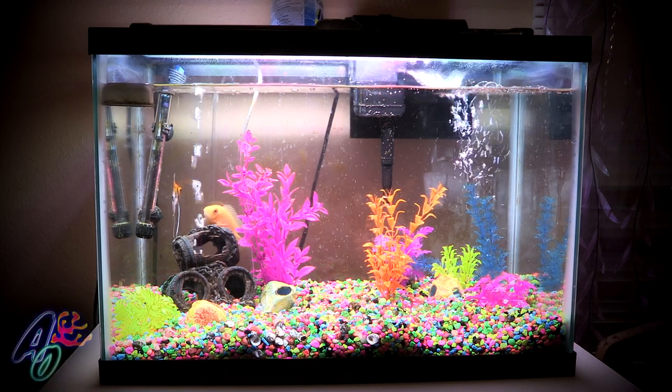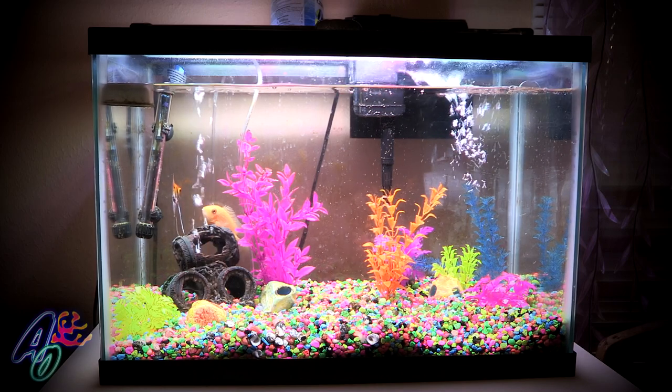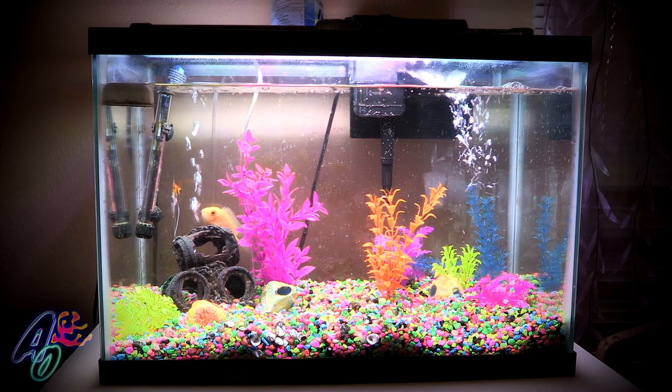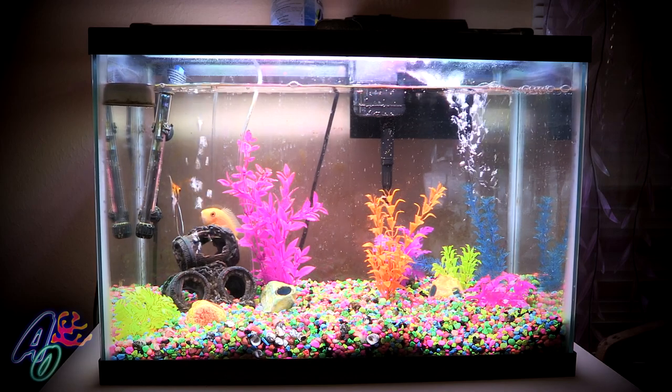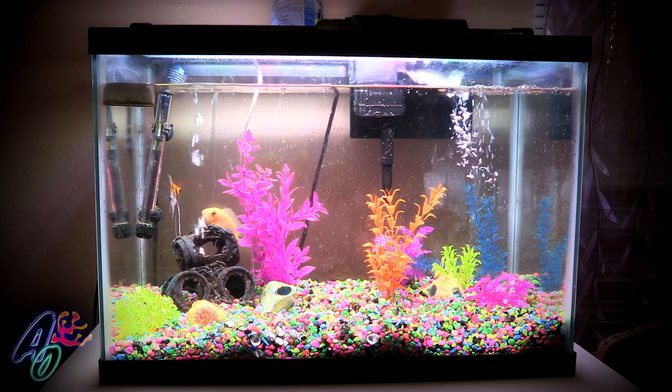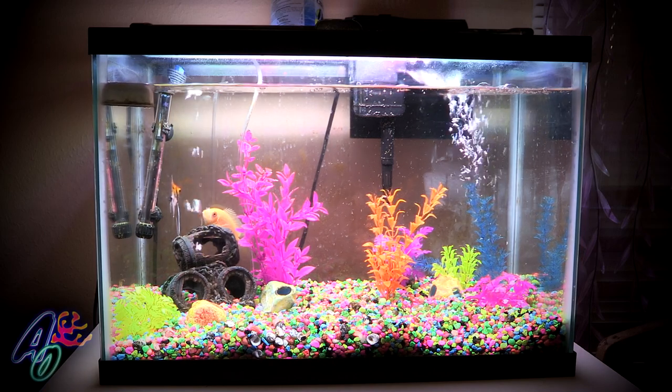Hello YouTube! This is Ross with Aquatic Oasis. It has been a minute since we've posted anything for you and we have to apologize for that. 2019 has a story and I'll tell it to you a little later, but for now I just wanted to show you a little bit of an update of our saltwater reef tank.